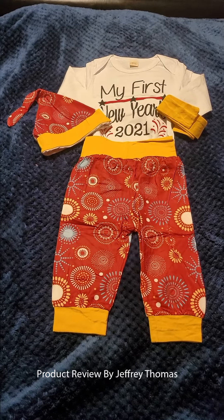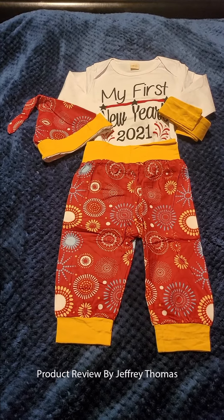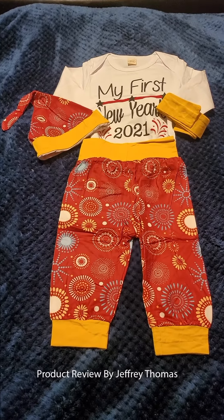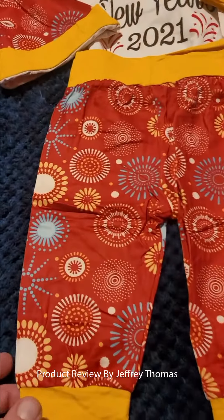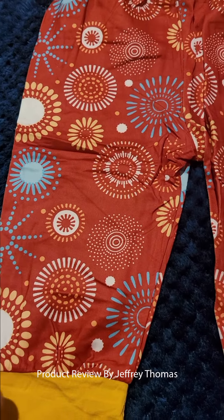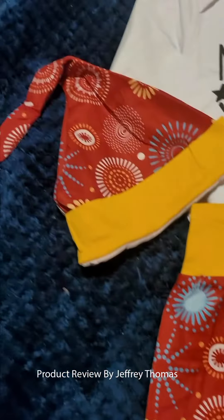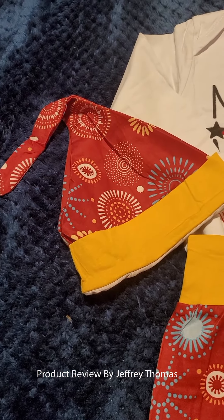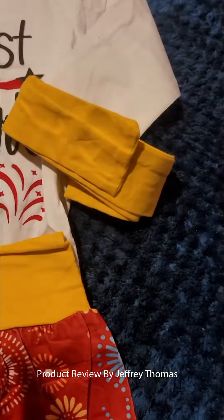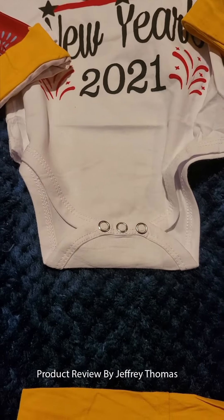Hey everyone, today I have for you this great New Year's outfit for the turning of 2021. It's my daughter's first New Year's. It has this really cool print on the pants — like fireworks — and kind of like Chinese colors. It's really cool. It has a matching cap, as you can see, and a headband. This is actually a bodysuit, which is really cool.